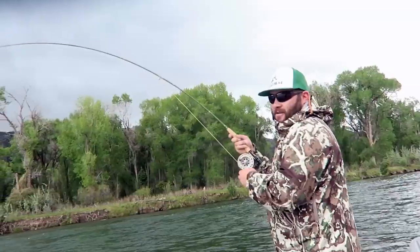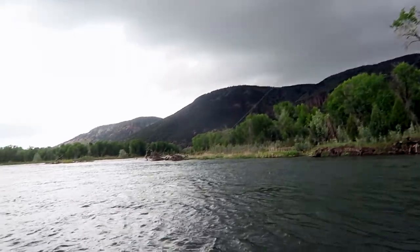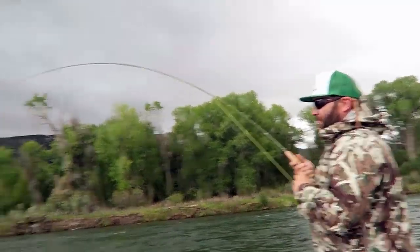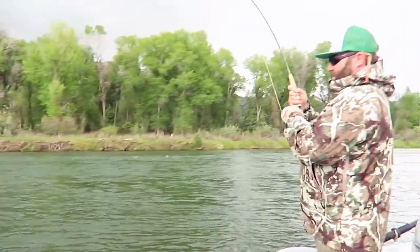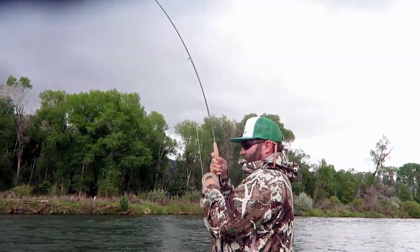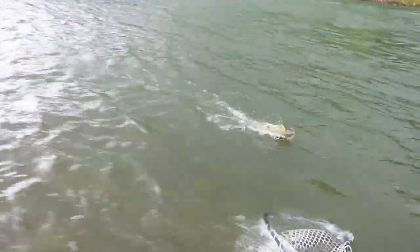I was just watching some of his videos the other day. All right man, I just went into a good fish — see if we can get him in. Went with the old four weight today on the South Fork, which might not be enough for some of these fish, but I'm sure it's fun. Come on. Nice fish.